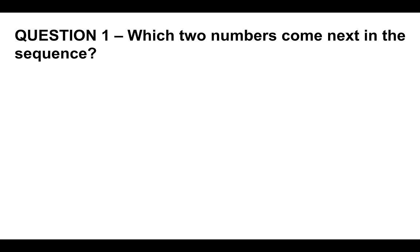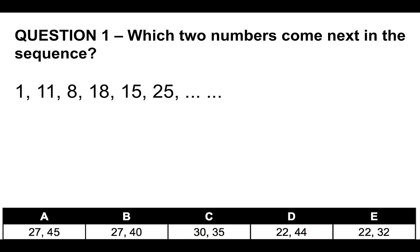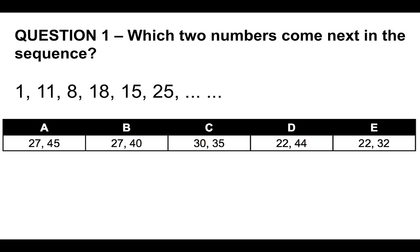Question number one: which two numbers come next in the sequence? This is a common type of numerical reasoning psychometric test question. We're presented with: 1, 11, 8, 18, 15, 25, and then two spaces. The multiple choice options are: A) 27 or 45, B) 27 or 40, C) 30 or 35, D) 22 or 44, or E) 22 and 32.